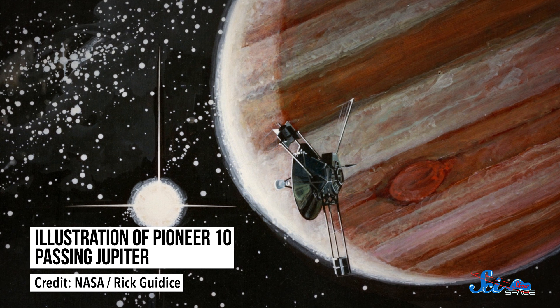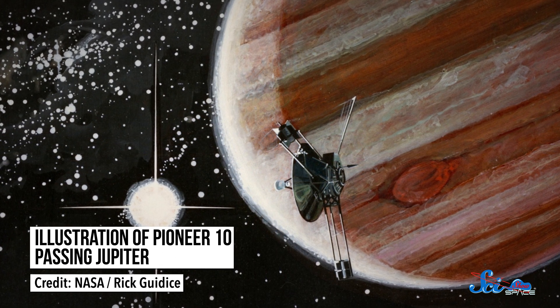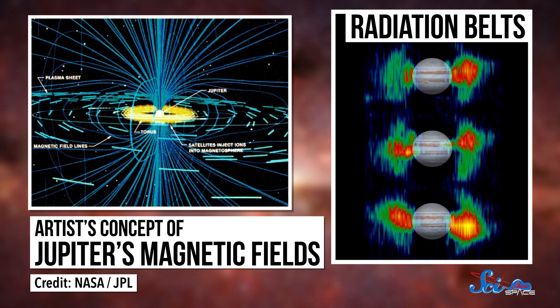Any spacecraft that visits Jupiter has to be carefully designed, because conditions are so dangerous nearby. For one, Jupiter's magnetic field is 20,000 times stronger than Earth's, and it has really harsh radiation belts. That means any scientific instruments on JUICE can be easily damaged without the right protective materials.